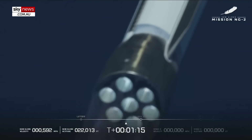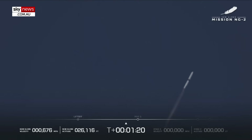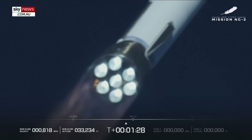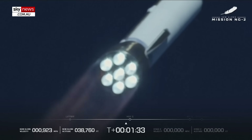One minute, fifteen seconds in. Now passing Mach 1 — New Glenn is now supersonic! One minute, thirty seconds in. Engine operating parameters continue to look good at full thrust.